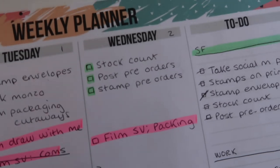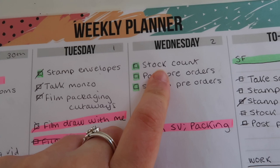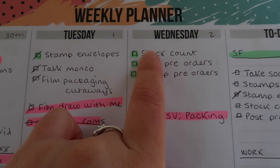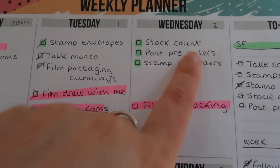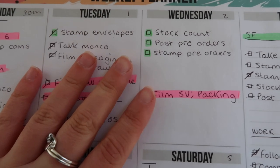I'm going to rope my mum into helping me stamp the back of the prints. As you can see from my handy little planner, I need to stock count — check how many prints have just arrived, since the printers usually print a little bit extra. Then I need to pack and stamp all the pre-orders. I'm going to do it downstairs because I need to let them dry and I'll need a lot of room.